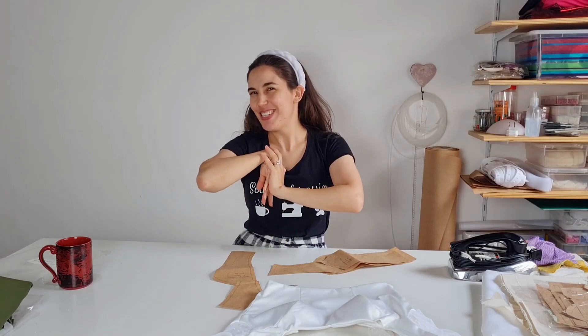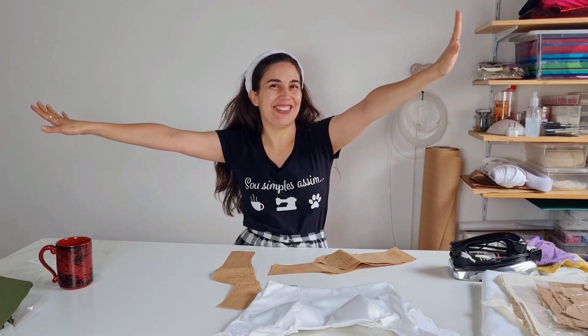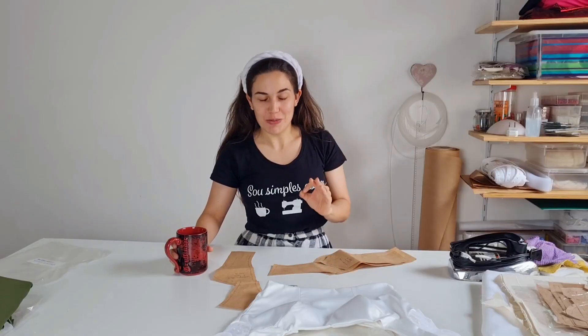Vamos começar a trabalhar hoje, meus amores! Agora com muito mais ânimo, porque a minha sobrinha acabou de nascer! A Yara acabou de nascer — tô super feliz, super animada. Nesse final de semana eu vou lá conhecê-la. Mas agora eu tenho que parar de ficar olhando o grupo de WhatsApp com as fotinhos dela e trabalhar um pouco, porque a vida não para.